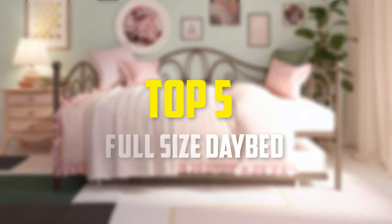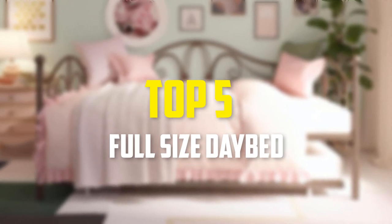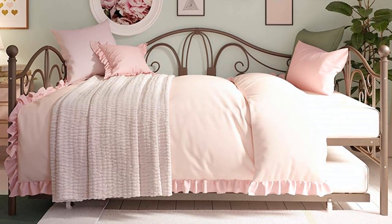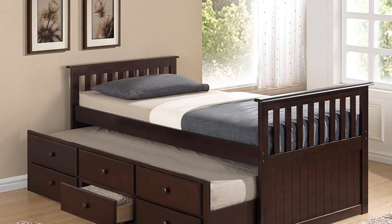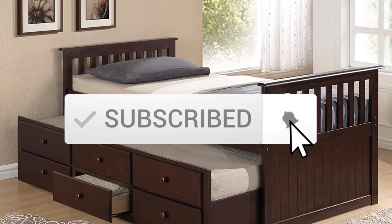Hey guys, in this video I'm going to talk about the top 5 best full-size daybeds with trundle that are available on the market. I made this list based on my personal opinion and hours of research, and have listed them based on popularity, quality, price, durability, user opinions, and more. If you want to see more information and the updated price, you can check out the description below, and also make sure to subscribe for more reviews.